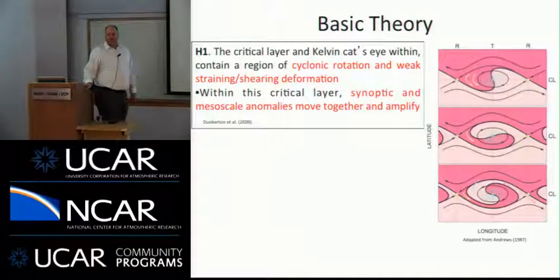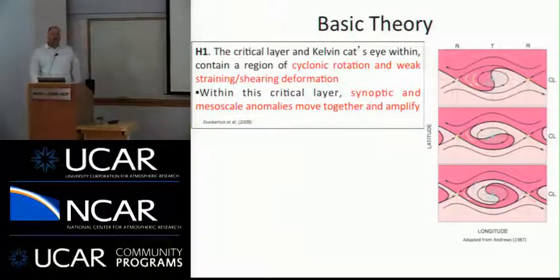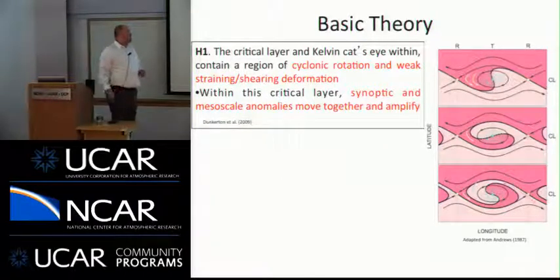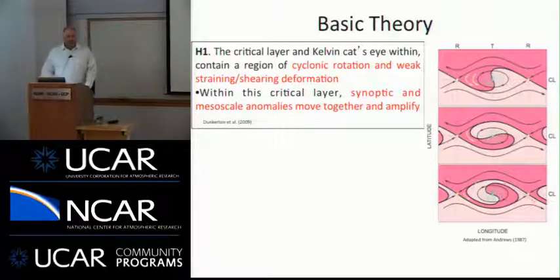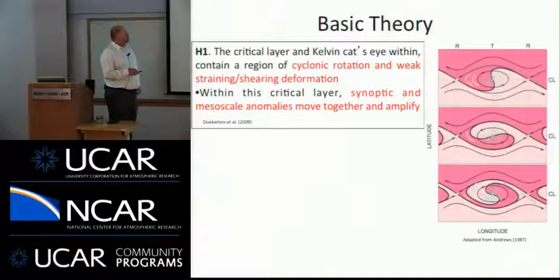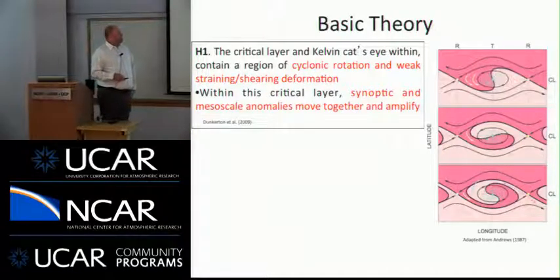This theory is relatively new. In 2009, Tim Dunkerton, Mike Montgomery, and Szu Wang sent out a paper looking at 55 developing cases in the Atlantic and North Pacific Basin, with three general hypotheses about tropical cyclogenesis. The first hypothesis is that the critical layer and Kelvin cat's eye within it is a region of cyclonic rotation and weak straining deformation. These are waves in sheared flow; in this pattern you have a ridge, a trough line, and another ridge.